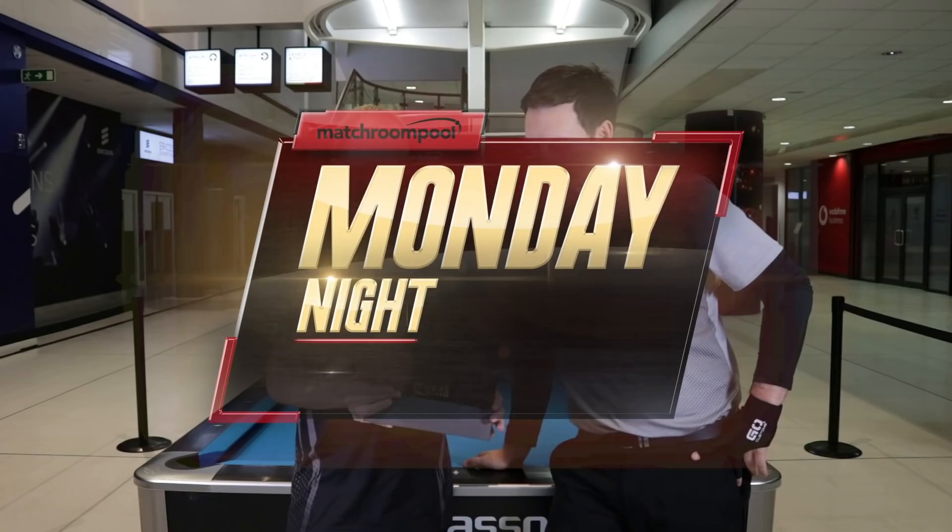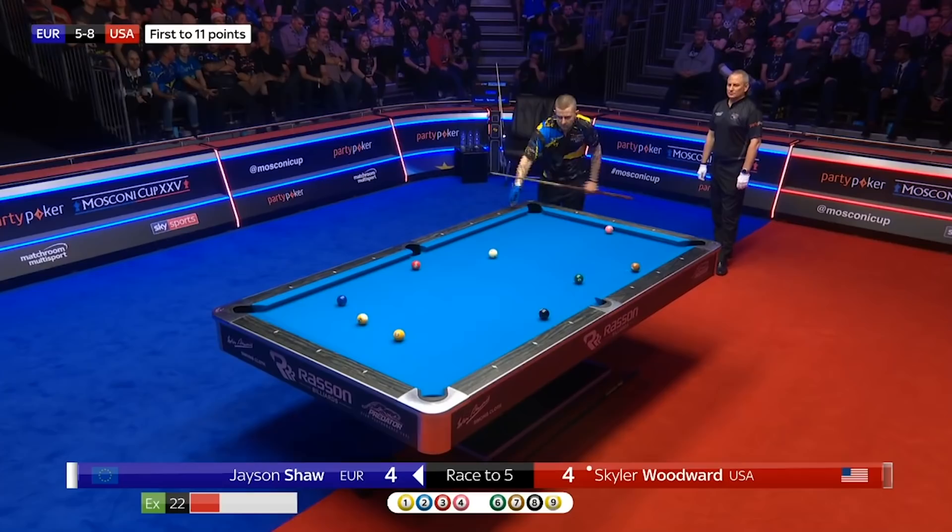We're going to skip ahead now to day three — towards the end of day three at Ally Pally, it's 8-5 to USA. It goes hill-hill between Jason Shaw and Skylar Woods — it's been a huge match already, the crowd are really involved. This is the difference between it going 9-5 and 8-6, so it's a huge moment in the Mosconi Cup. Skylar's had the break but lost control of the table, and Jason's got this shot at the one ball.